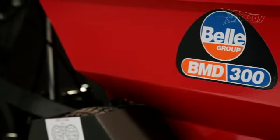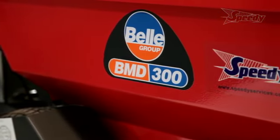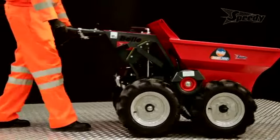Altrad Bell offers a whole variety of moving equipment ranging from small traditional 90 litre wheelbarrows for use in the home and garden to motorised power barrows for more professional applications.